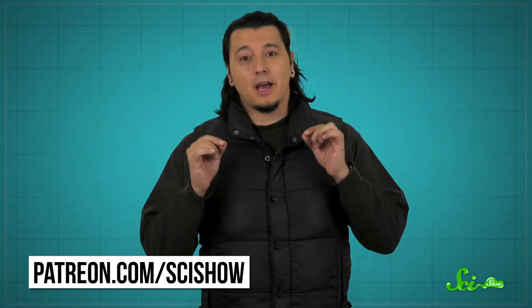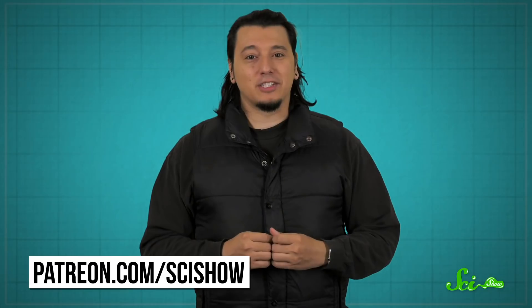Thanks for watching this episode of SciShow, and thanks, as always, to our patrons for helping to make it happen. We'd love to buy you a coffee and say thanks — doesn't have to be decaf — but instead we've got neat perks like bloopers and behind-the-scenes photos. If you'd like to get involved, check out patreon.com/scishow. We'll see you in the next video.